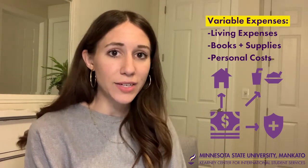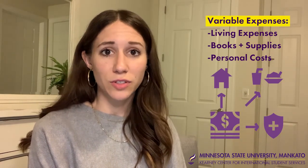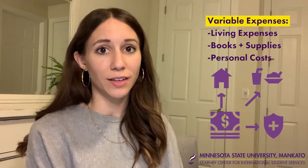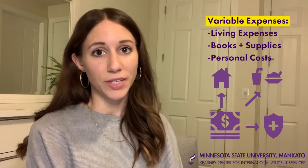Books and supplies for your classes is another example. The books you need to purchase each semester are going to differ in cost depending on what's required for each of your classes every academic year.